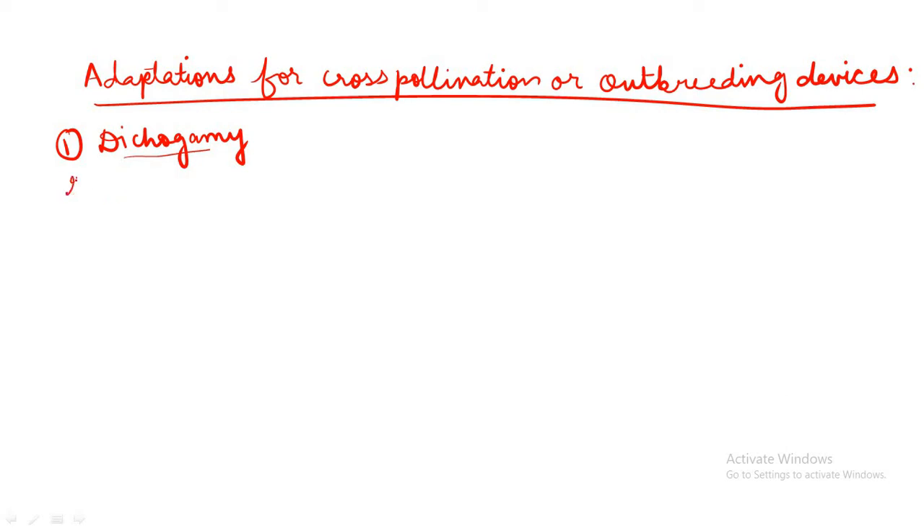The second type of out-breeding device or adaptation for cross-pollination is heterostyly. In some other species, the anther and stigma are placed at different positions so that the pollen cannot come in contact with the stigma of the same flower. This condition is called heterostyly. Both dichogamy and heterostyly prevent autogamy.